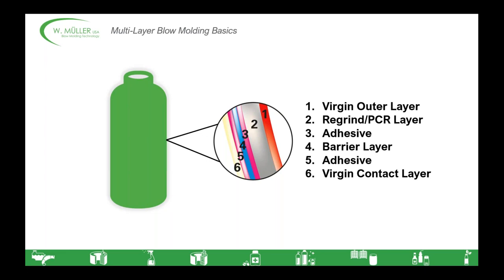We need a container that has multiple layers to be able to meet all of these positive characteristics and offset the negative characteristics of each resin. Take, for example, this six-layer bottle. It contains a virgin outer layer for aesthetics, a PCR inner layer to help drive sustainability and cost savings, two adhesive layers for durability, a barrier layer to protect the contents, and then an interior virgin layer that's non-reactive and approved for contact with whatever is inside the container.